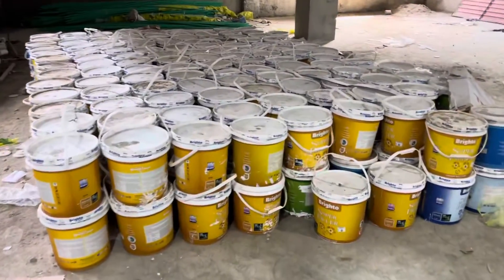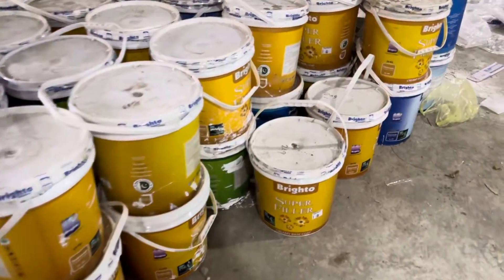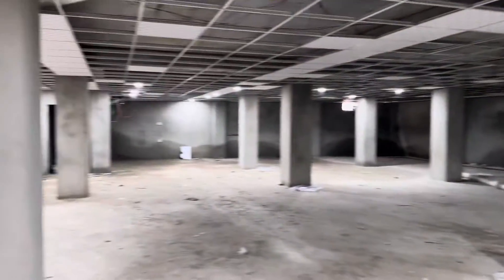Bryto super filler is being used inside this project, specifically in the basement.